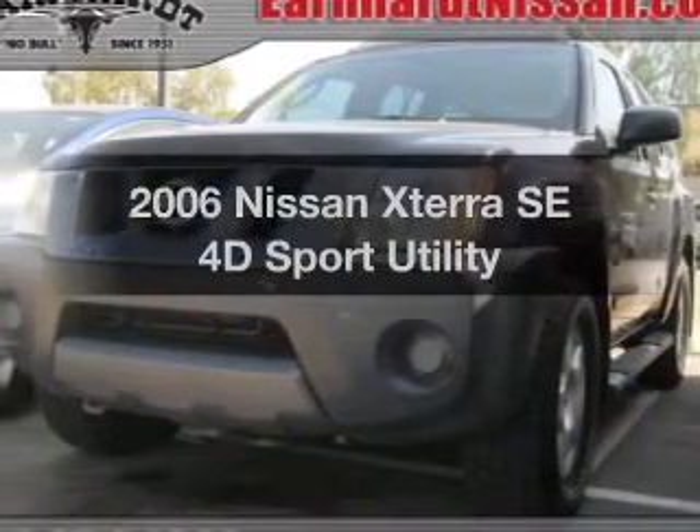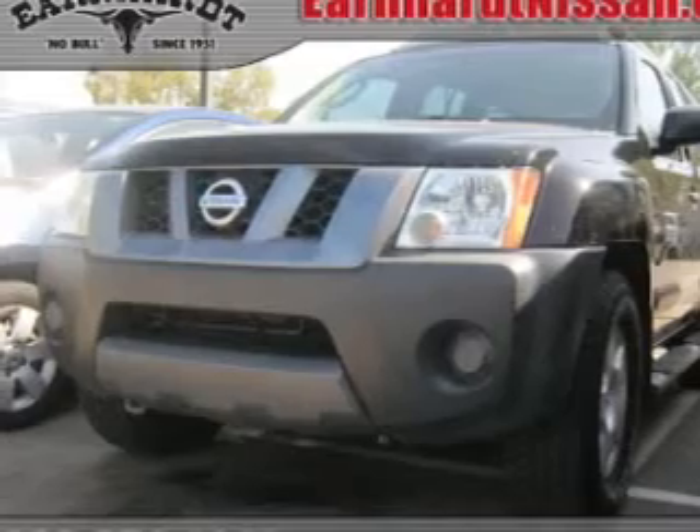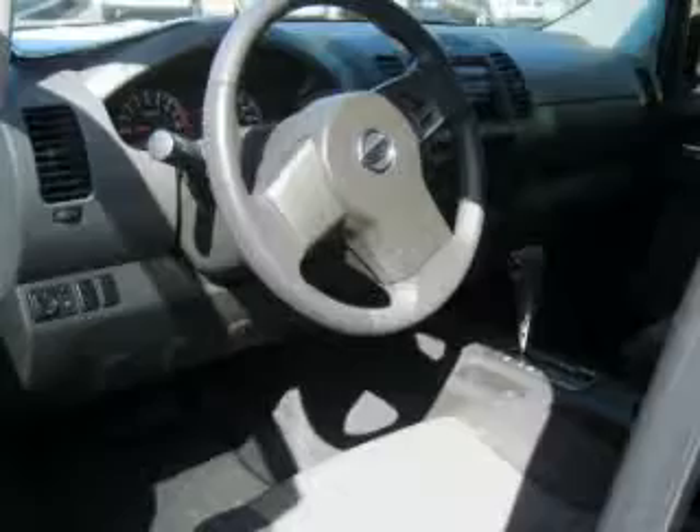Introducing the 2006 Nissan Xterra. This is the set of wheels you've been looking for. The powertrain includes rear wheel drive with a reliable engine driven by an automatic transmission.